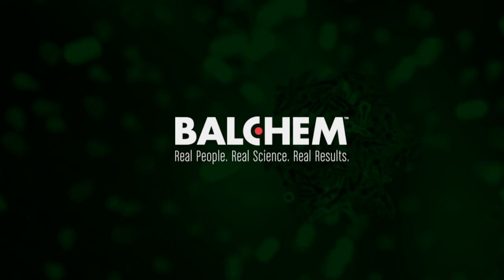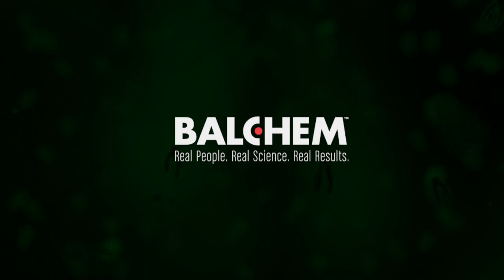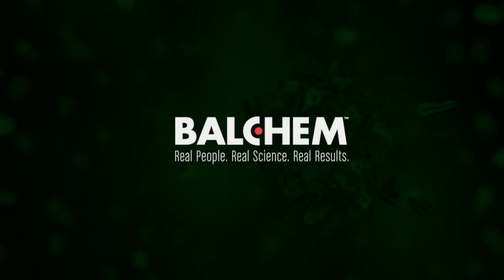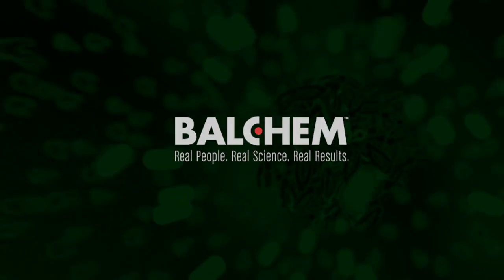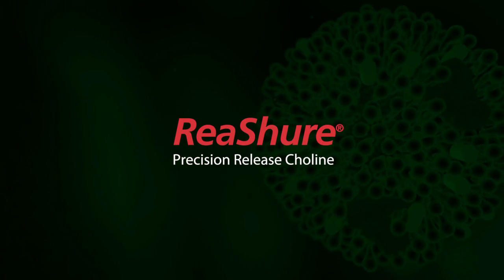At Balchem, we understand dairy nutrition and we understand what it takes to navigate the challenging transition period. Help meet your cow's choline requirements with Reassure Precision Release Choline, and get them off to a smoother, faster start.